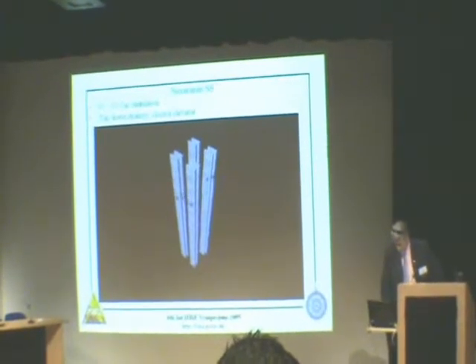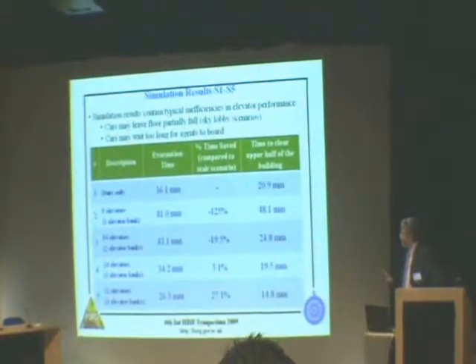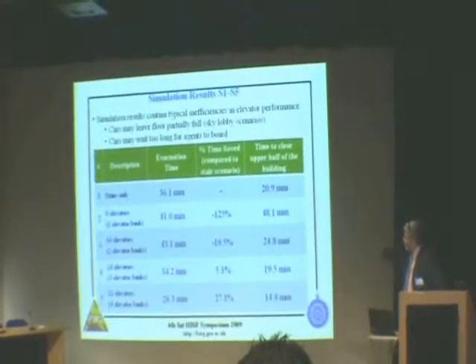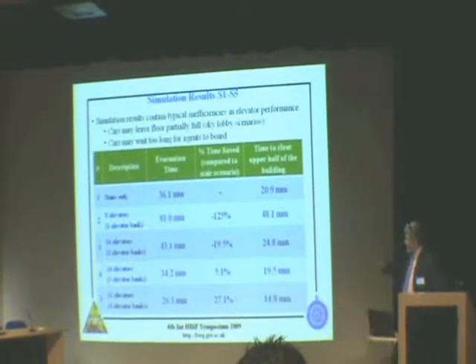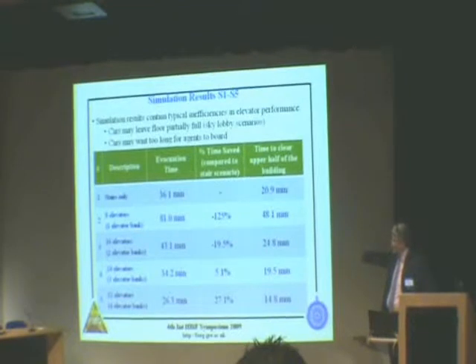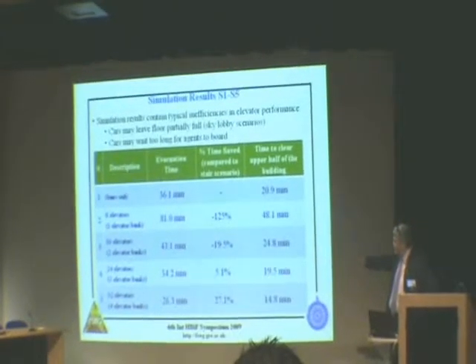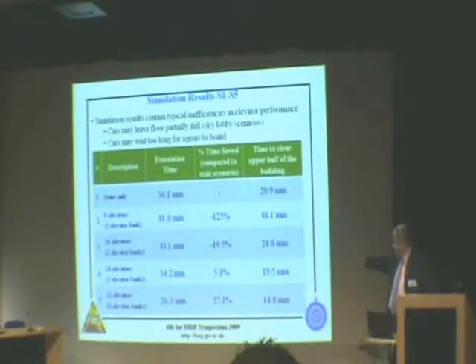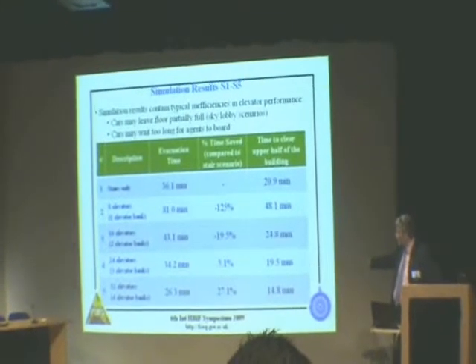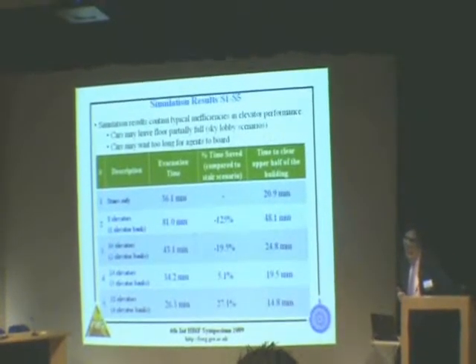We compare those five different simulations, and here's an overview of what we found. Stair only takes 36.1 minutes to evacuate that building. With eight and 16 elevators you're actually taking longer to evacuate than just using the stairs. It's only when you've reached 24 elevators that you get a time comparable to stairs only. When you go to 32 elevators, you get a time that beats the stairs fairly dramatically — 26.3 minutes.